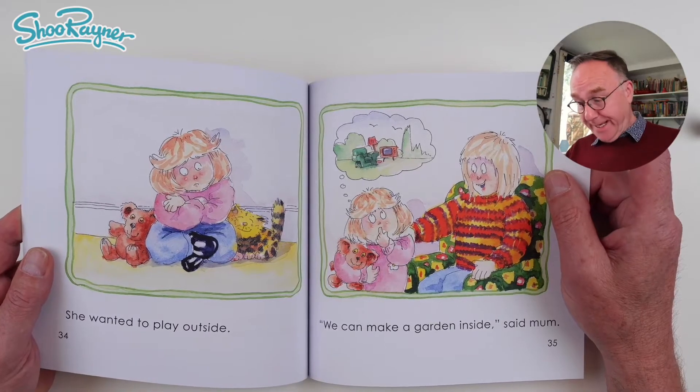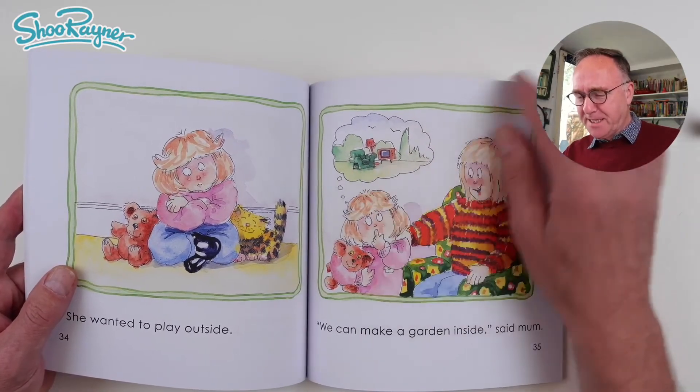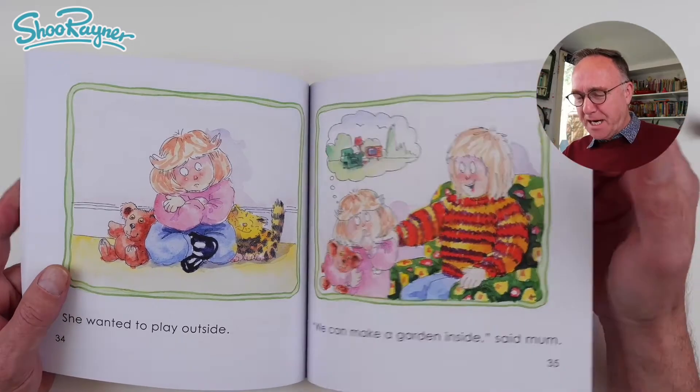We can make a garden inside, said mum. Lydia's thinking of a garden with a TV in it and an armchair and things.